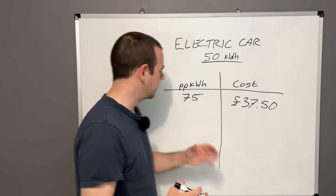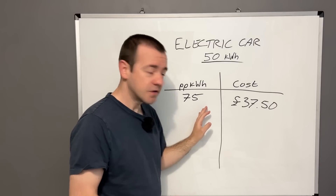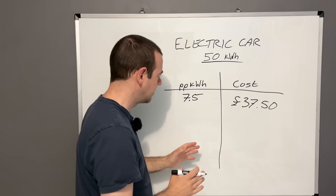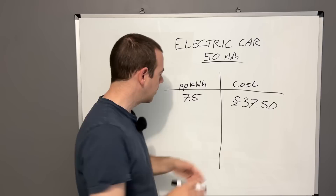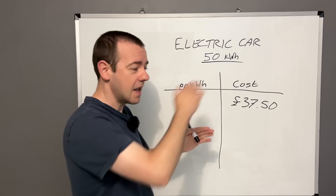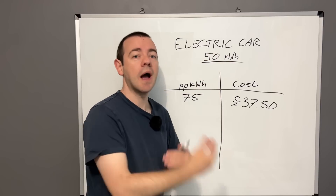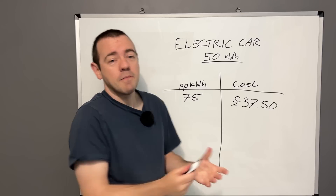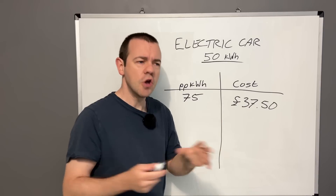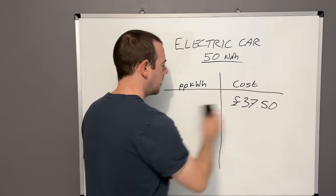At home I pay just 7.5 pence per kilowatt hour at night, so that's massively cheaper than charging on a rapid charger at 75p. Some rapid chargers are 50p, 60p, 70p, or even less than 50p — check the price of the charger you're using, then multiply by how many kilowatt hours you're adding. So if you have half a battery and want to fill it, that's roughly 25 kilowatt hours times the per-unit cost, giving you a rough estimate.